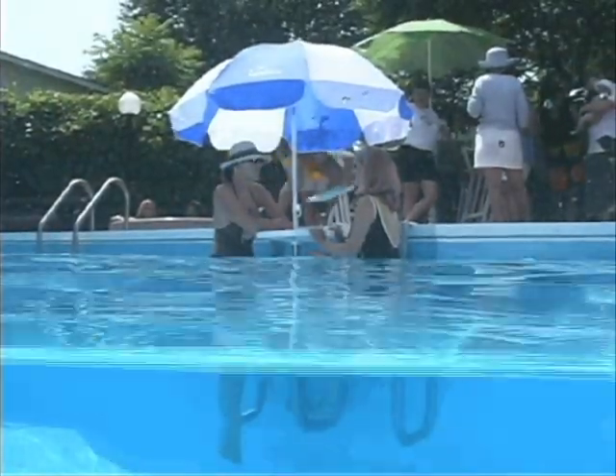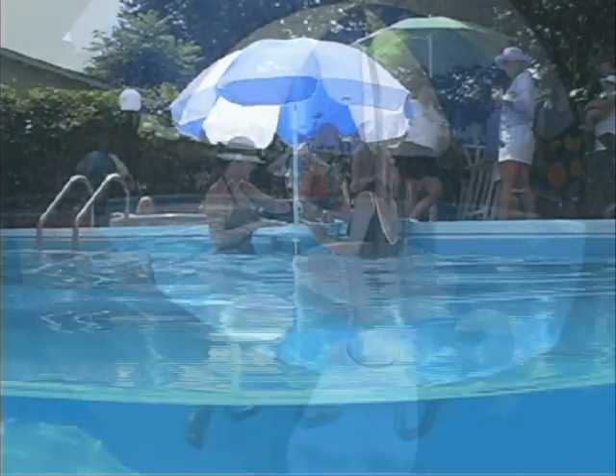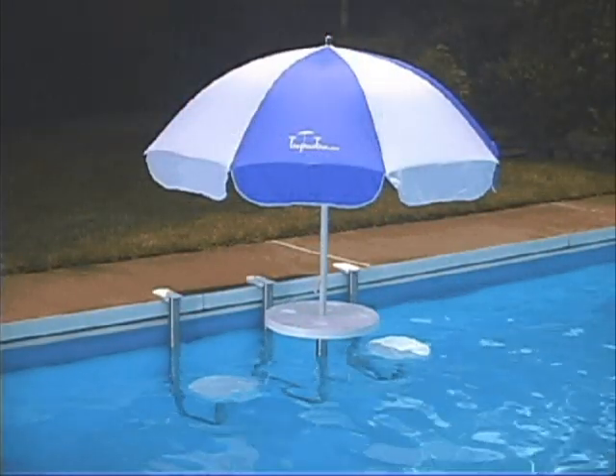Each component is independent to conform to any shaped pool. Enjoy having your lunch and favorite beverage while relaxing partially submerged in the cool waters. Life just got a little better.